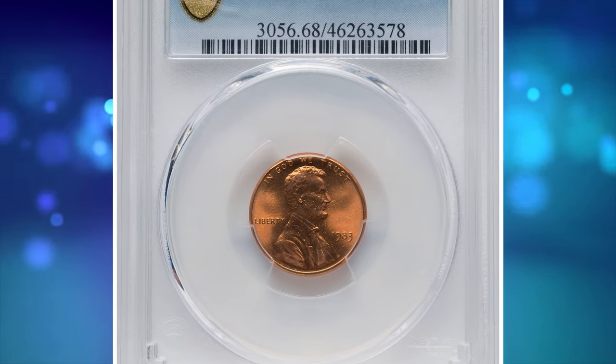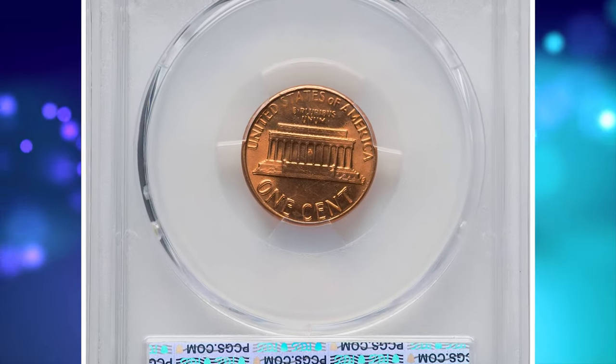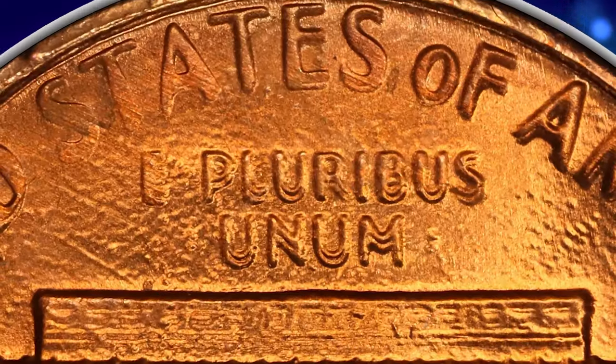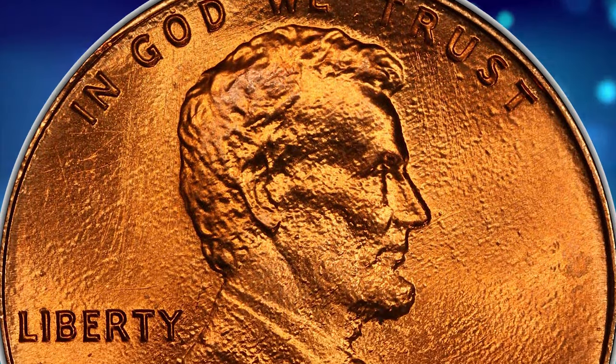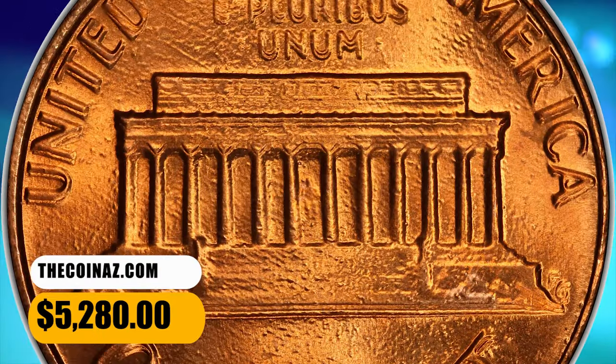Number 5. 1983 Lincoln Cent with Double Die Reverse. Graded as MS68 Red by PCGS. The reverse lettering is boldly doubled on this popular guidebook variety. Perfect copper orange surfaces display swirling luster and complete strike definition. Tiny gas bubbles trapped beneath the surface of the copper plating are as-made. It was sold for $5,280.